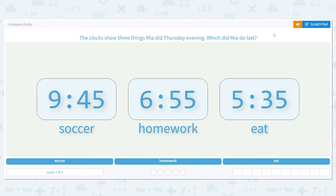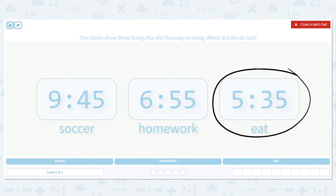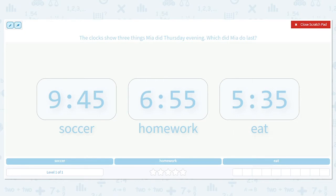We're going to practice comparing clocks. The clocks show three things Mia did Thursday evening — which did Mia do last? Please know that the items listed are not necessarily in the order she did them, so do not automatically assume that because eating was listed last at 5:35 that that is the last thing she did. These are all Thursday evening, so if it's in the evening, that's p.m. — so these are all p.m.